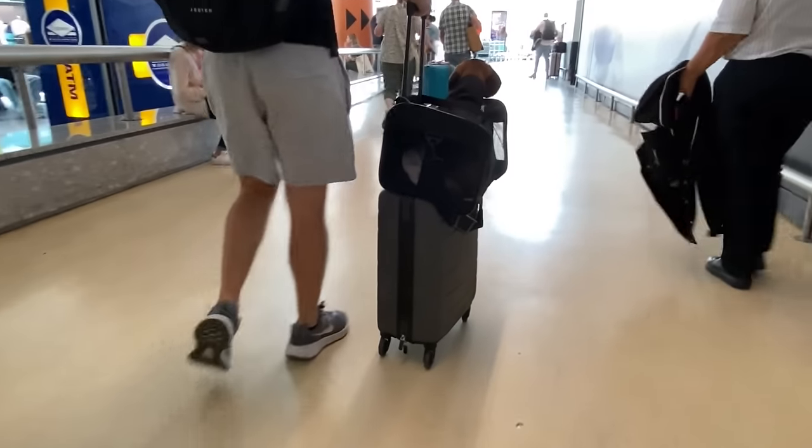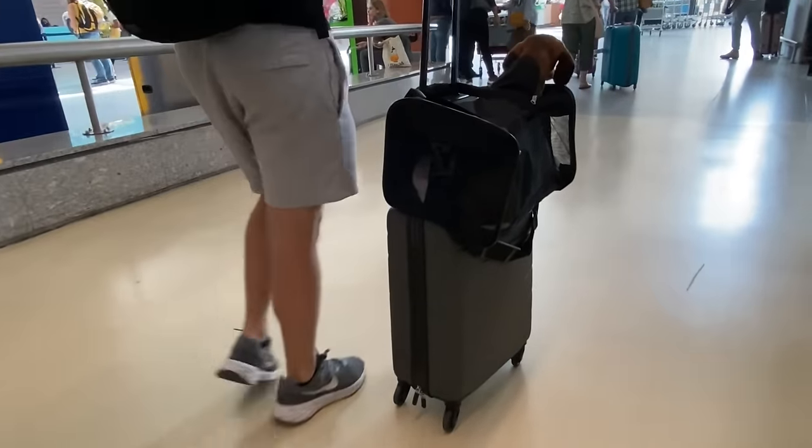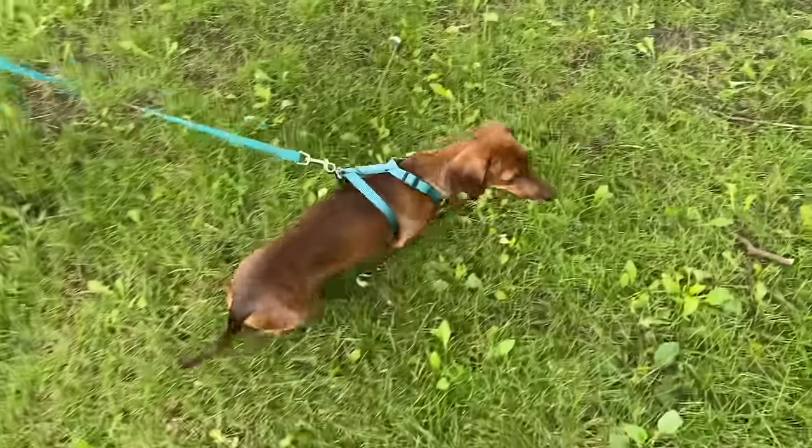For the actual day of travel, you usually can't check in online, so you want to give yourself extra time at the airport for the airline to check your dog's paperwork in person. Before heading to the airport, we also always take Mac on a nice long walk so it's easier for him to settle down for the actual flight.